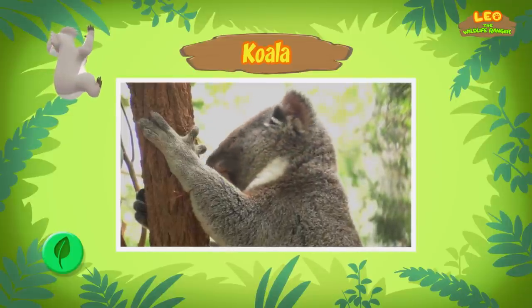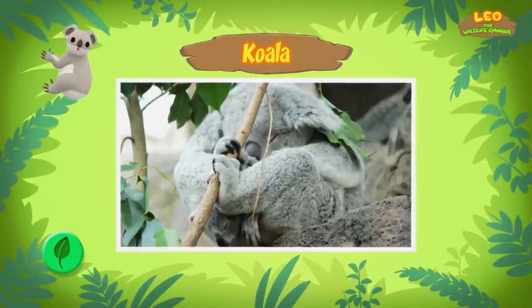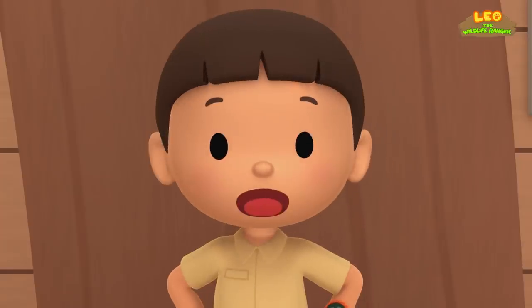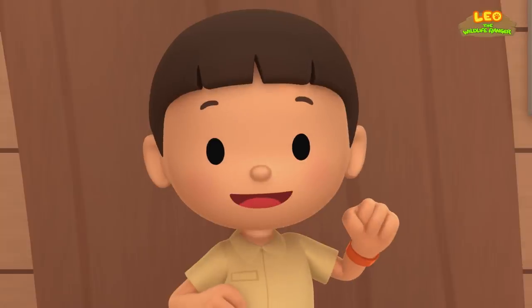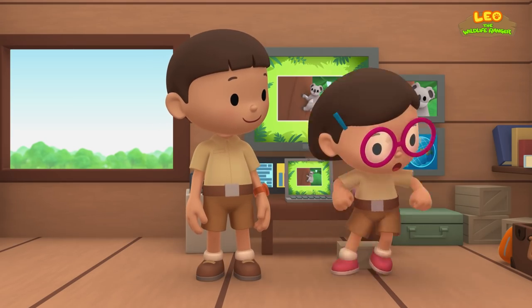Koalas also have two thumbs on their front paws and have very sharp claws. The two thumbs and sharp claws help koalas climb trees easily. Sadly, they are in danger of disappearing because their homes are being destroyed. So let's bring the koala home and find a eucalypt tree for him. Come and join us. The koala would love that. Let's go.